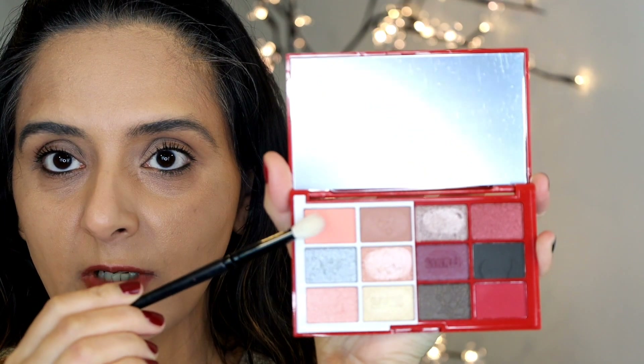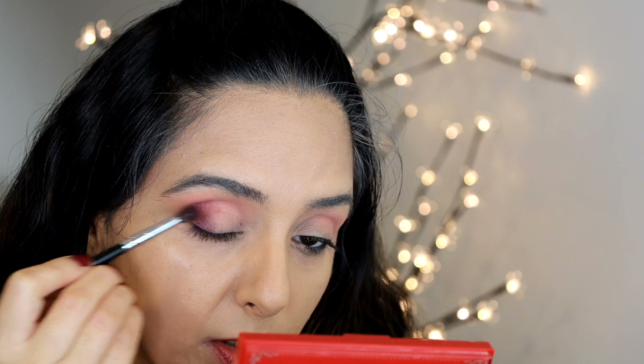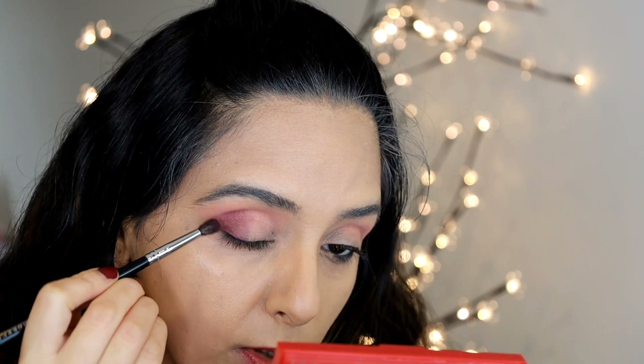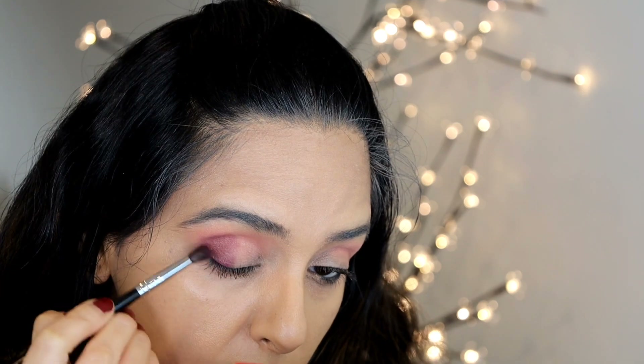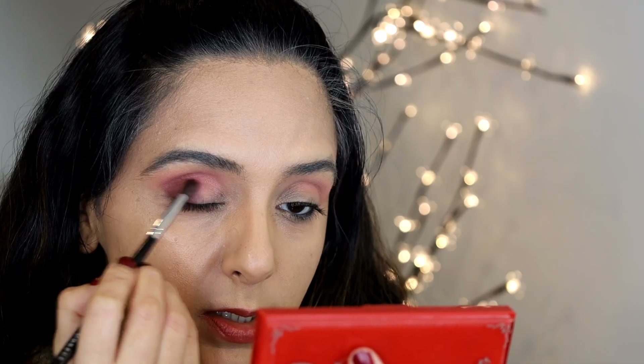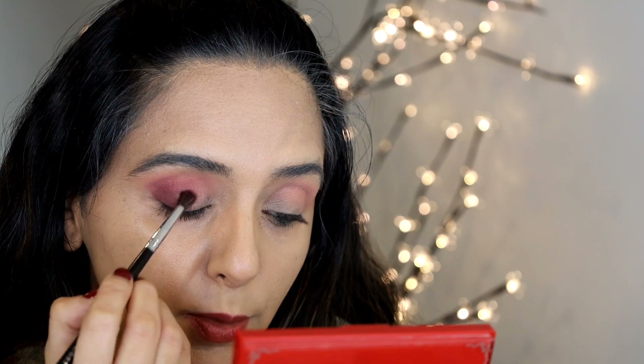First I want to add a little bit of color in the crease. I like the crease shade to actually peek out, so I like to bring it into the brow bone area. This berry shade is called Sinner. It feels a little light — it's super smooth, a very soft powder.